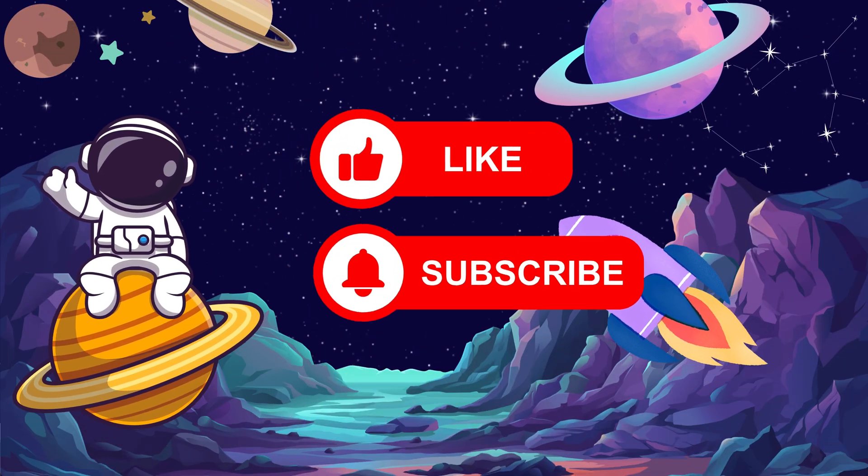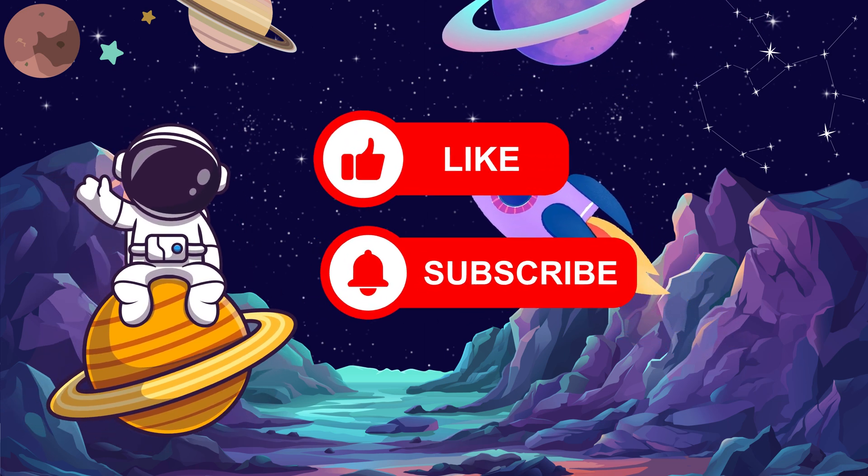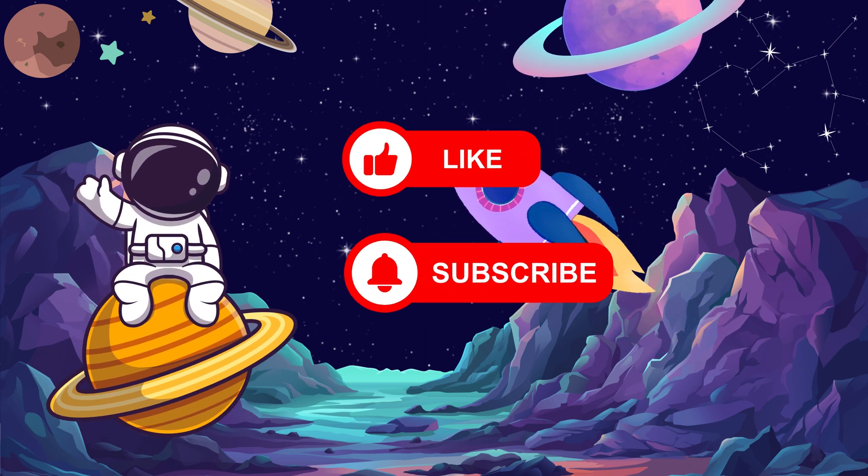We learned 25 amazing space words today. Which one was your favorite? Thanks for learning with me. See you next time, space explorers!